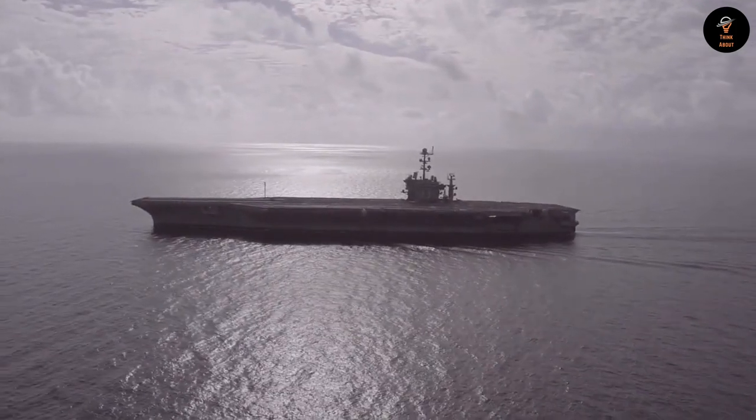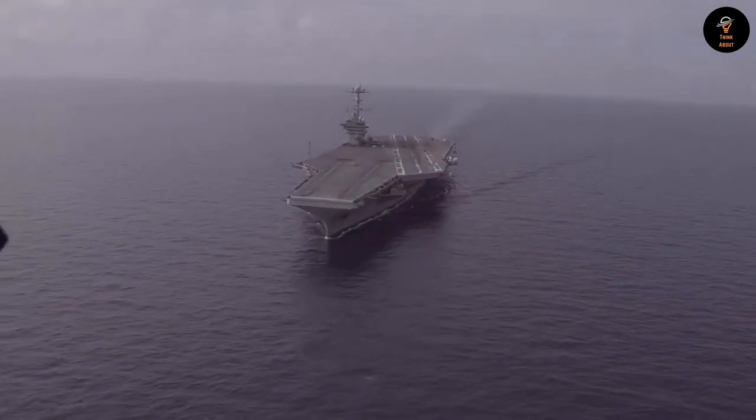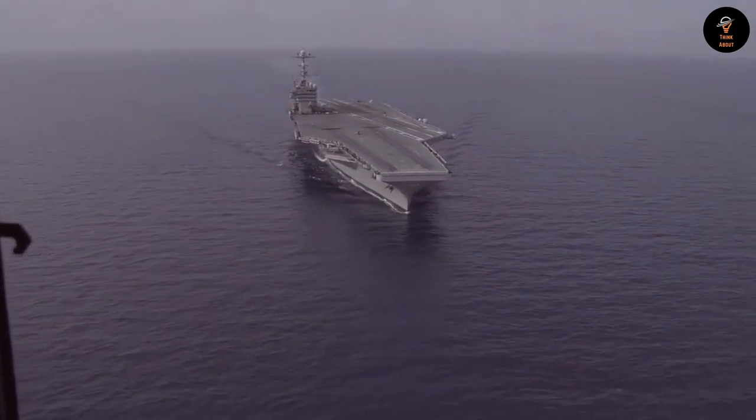The Mark 13 torpedo was a standard-issue torpedo used by the United States Navy during World War II. It was first developed in 1940 by the Electric Boat Company and was primarily used by submarines. The Mark 13 was an improvement over the previous Mark 10 torpedo, which had a number of technical issues.